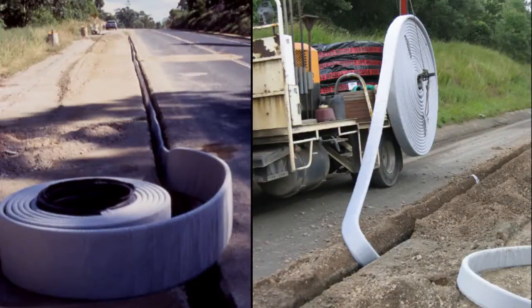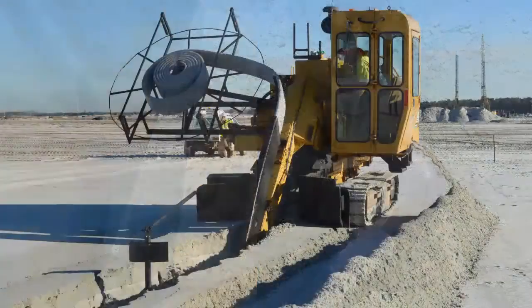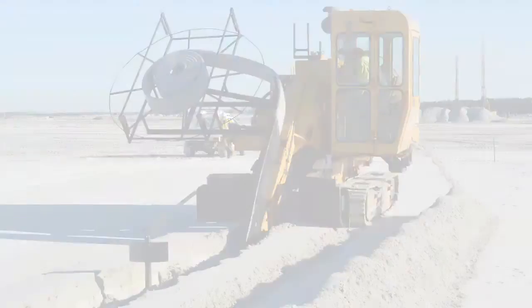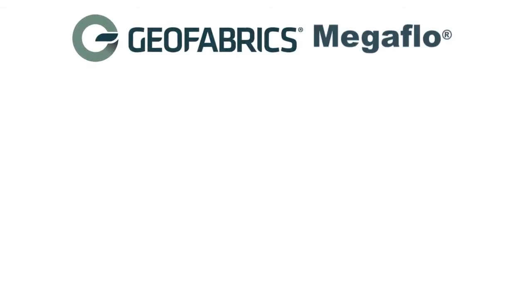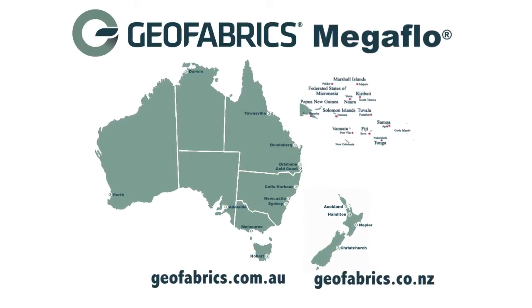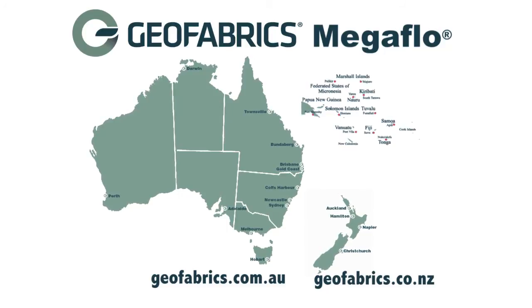More importantly, there are significant savings associated with MegaFlow trenches only needing to be half the width of slotted pipe drains, such as reduced plant, material and labour installation costs. So give your road the MegaFlow it deserves. Contact your local Geofabrics office today to find out how MegaFlow can provide a better solution for your drainage requirements.